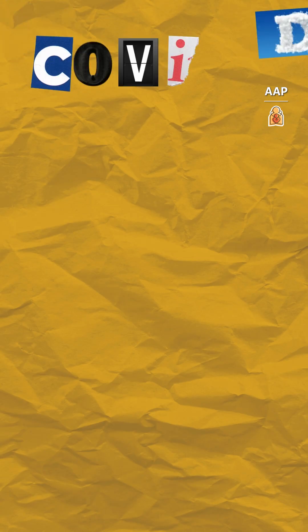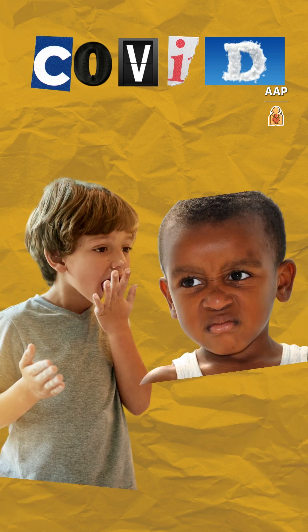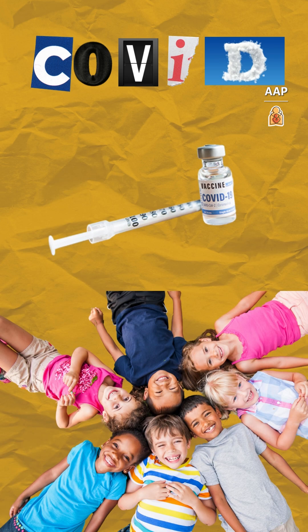COVID symptoms are similar to the flu and can include a loss of taste or smell. Nearly all kids six months and older are eligible for the COVID vaccine.